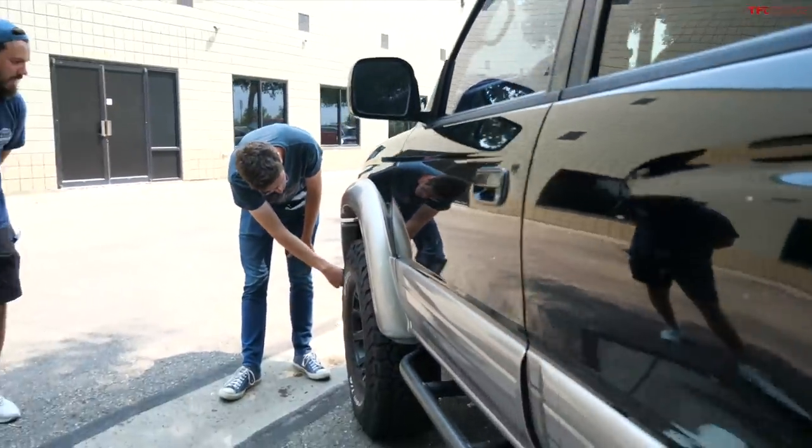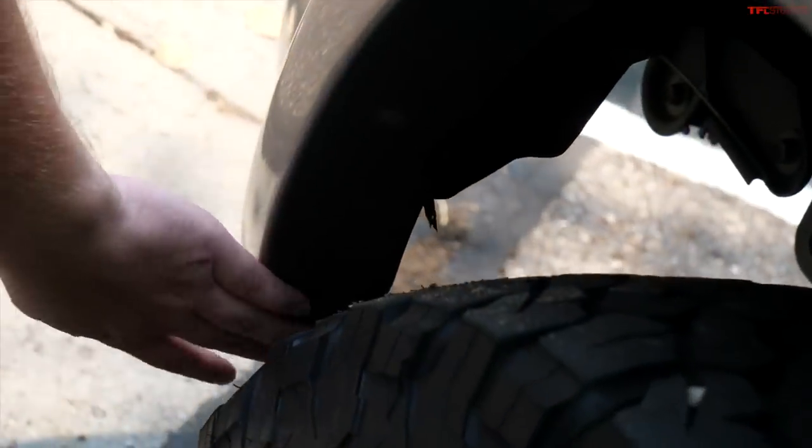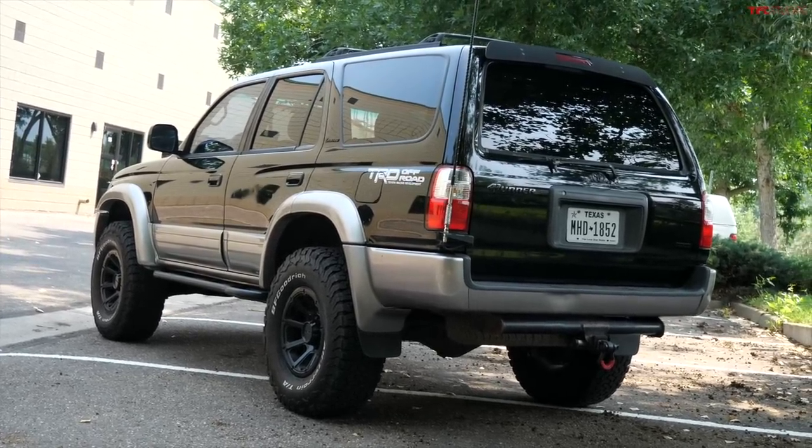I did notice you had to trim a little bit. Yes, just a little bit off the inside of the flare here. I think that would only affect the Limited models with the fender flares — the SR5s don't have that issue because they just go flat there.